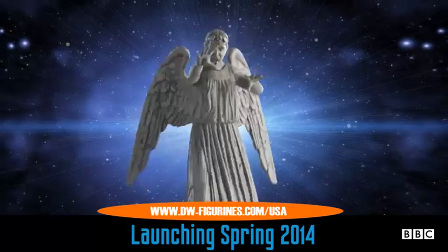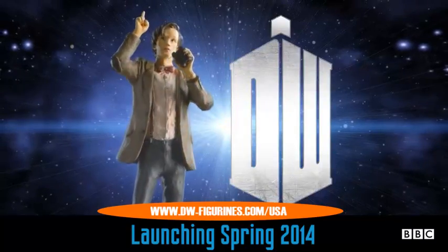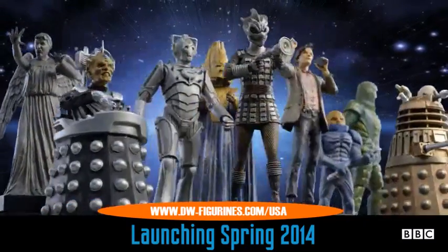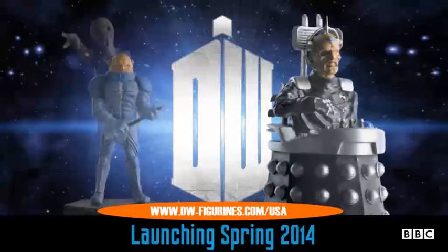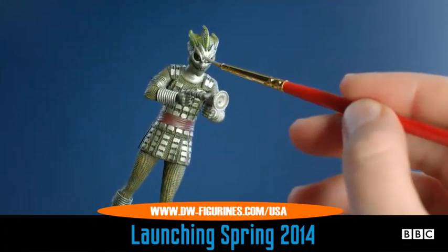Cybermen, Daleks, Weeping Angels, and of course, the Doctor. Collect them all with this Anniversary Doctor Who Figurine Collection. Officially approved, each figurine is cast in metallic resin and hand-painted to capture every detail.